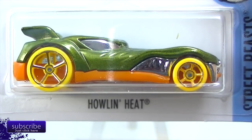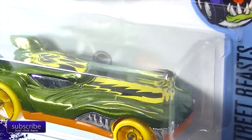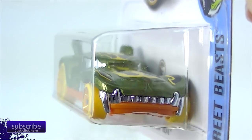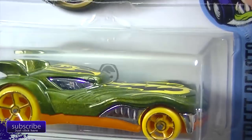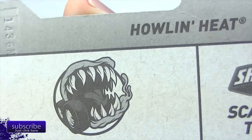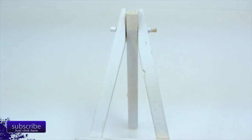But I did find the treasure hunt. The treasure hunt is Howlin' Heat. My son always thinks this is a Batman car — I think it's because of those wings in the back, plus usually when we see this it's in black. There's the treasure hunt symbol. That is your treasure hunt for the N case, so keep an eye out for that if you care. Part of the Street to Beasts series.